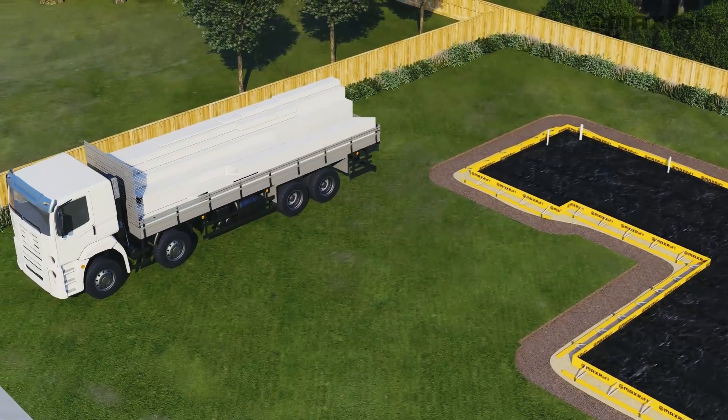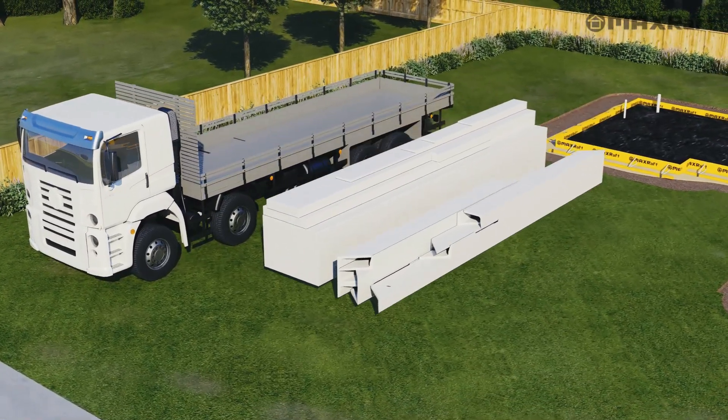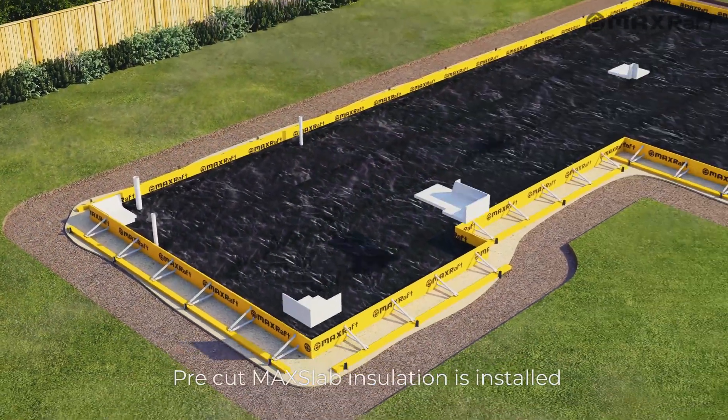The insulation arrives to site pre-cut and labelled. Each component contains up to 15% recycled material and can be recycled at end of life.